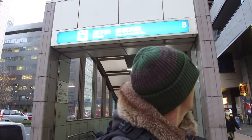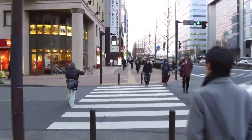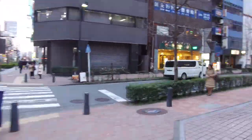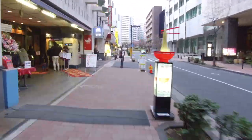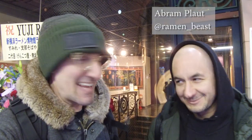Yo, what is up everyone! I'm here at Shin Yokohama Station - you know what that means, we're going to the Ramen Museum! Right this way, come on. I'm here with the man - what up Abraham, the ramen beast! I'm hungry, I'm ready to crush some noodles. Yeah, he's ready, I'm ready, let's do this.